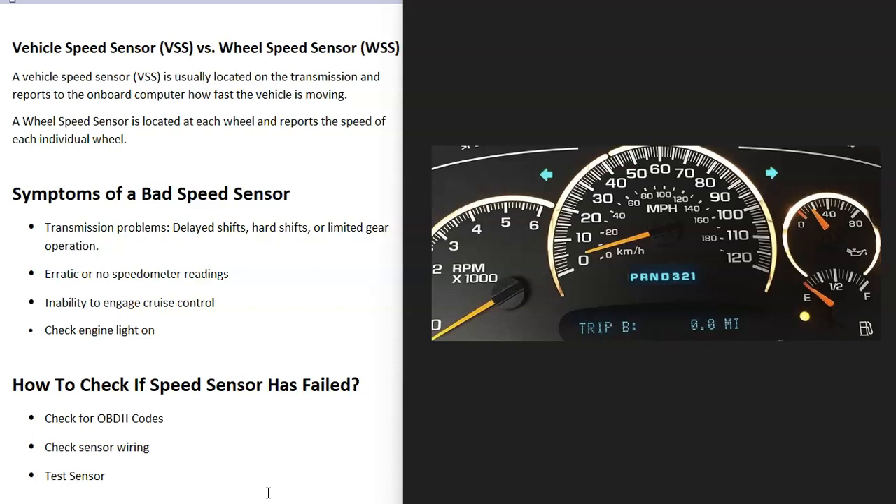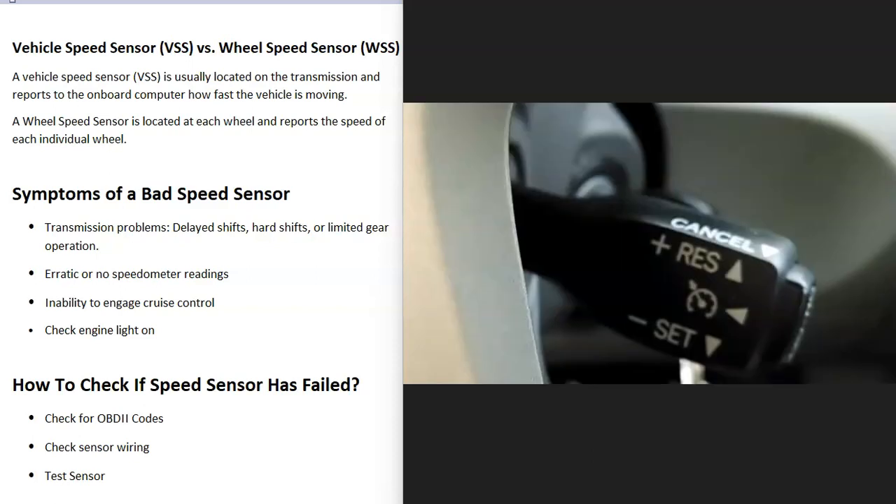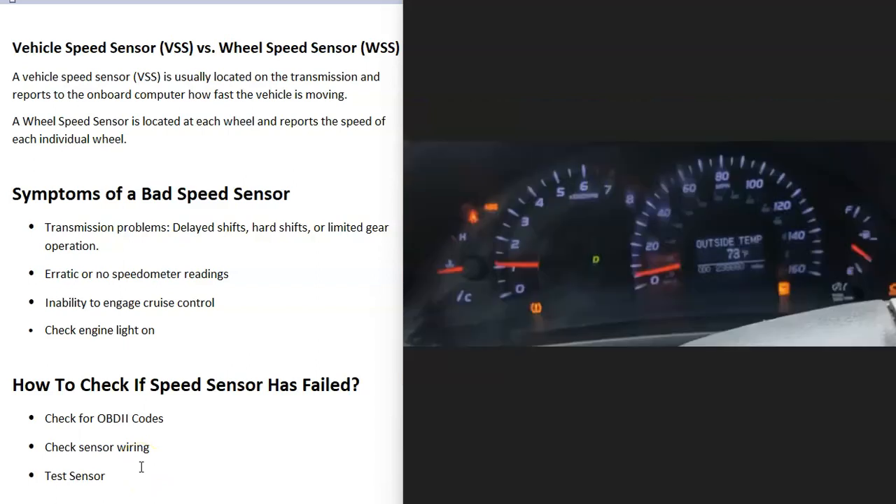Another symptom is issues with the speedometer. It might not be registering anything at all, or the speed might just be way off — you might be doing 70 miles an hour but it's only reading 20 or something like that. Another thing that commonly happens is that you can't engage the cruise control — you try to enable it but it's just not working anymore.